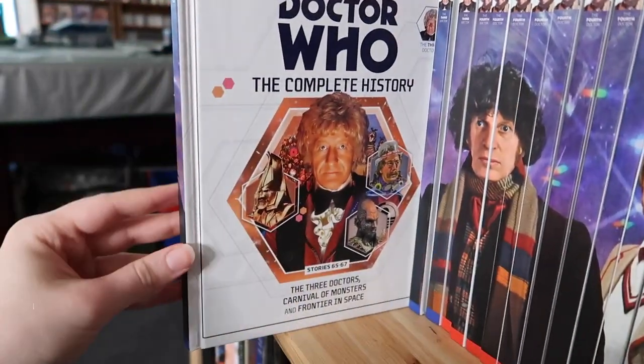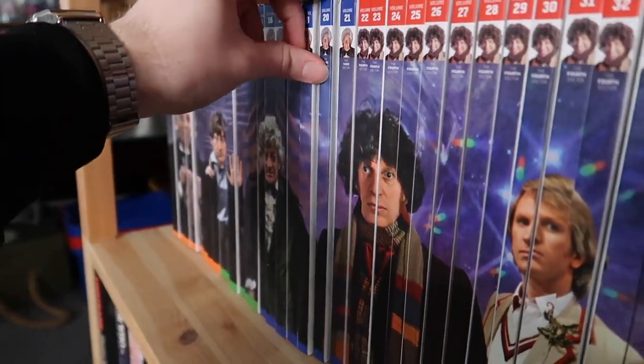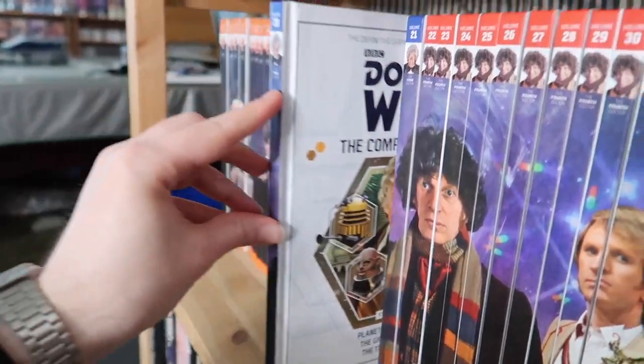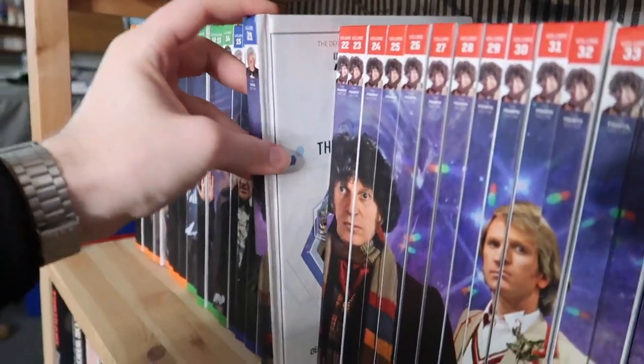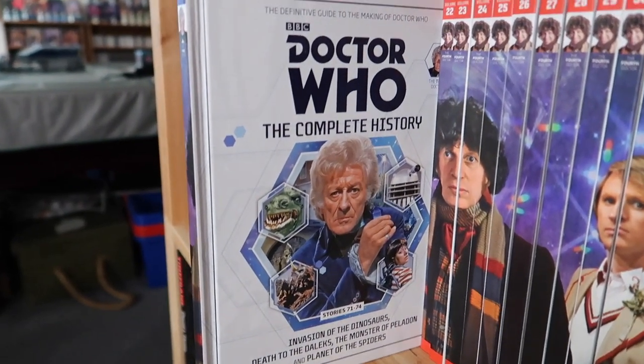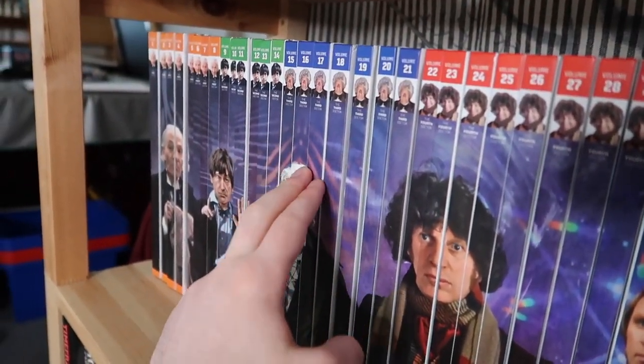Volume twenty is The Three Doctors, Carnival of Monsters, and Frontier in Space. Volume twenty-one is Planet of the Daleks, The Green Death, and The Time Monster. And volume twenty-two is Invasion of the Dinosaurs, Death to the Daleks, The Monster of Peladon, and Planet of the Spiders — thus concluding Jon Pertwee's time. He got seven books. So you've got eight, six, and seven for Hartnell, Troughton, and Pertwee.